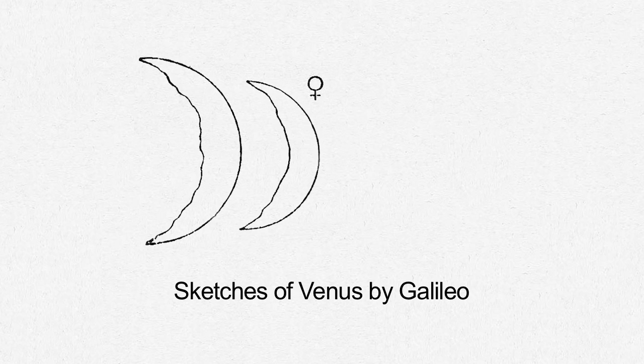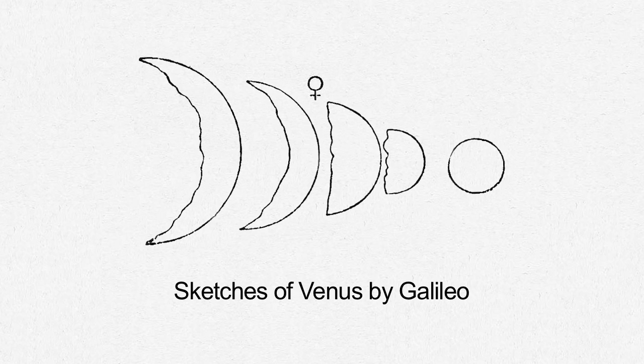By the 15th, the crescent Venus widens to 10% of the planet's disk, and by month end it's 25% lit. Galileo captured sketches of the changes in the appearance of Venus 400 years ago.